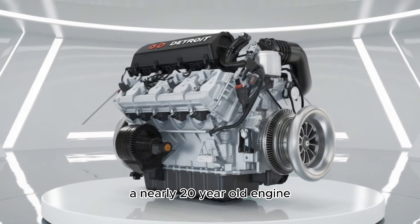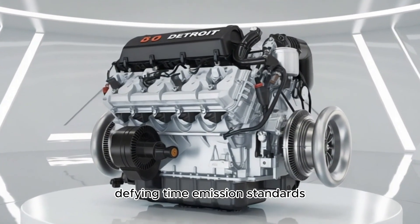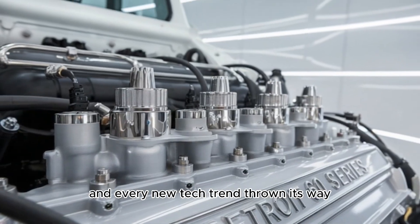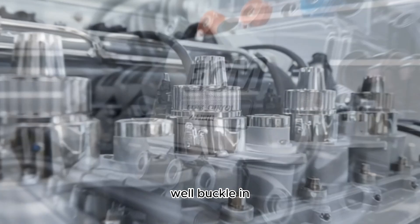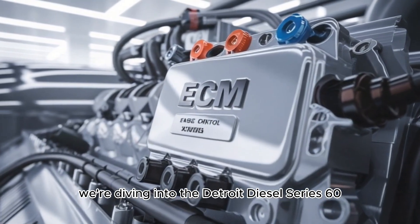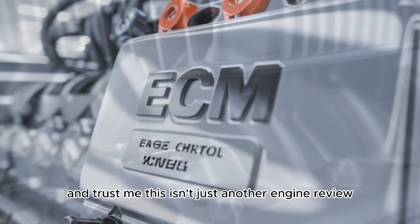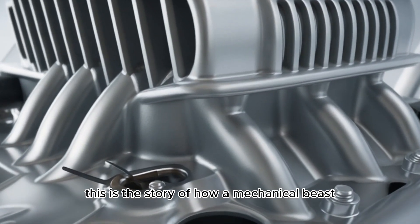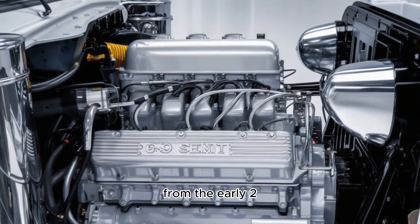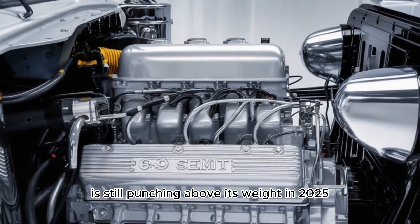Have you ever wondered why a nearly 20-year-old engine is still commanding the roads, defying time, emission standards, and every new tech trend thrown its way? Buckle in, because today we're diving into the Detroit Diesel Series 60. This is the story of how a mechanical beast from the early 2000s is still punching above its weight in 2025.